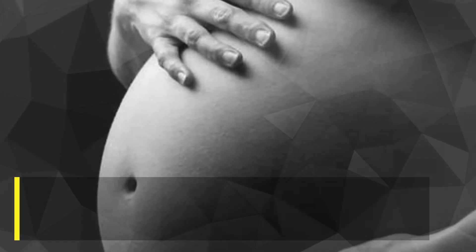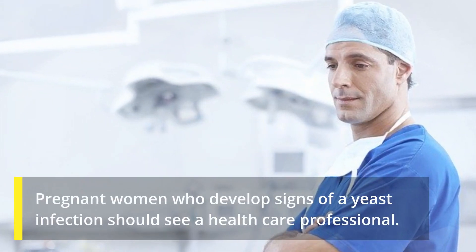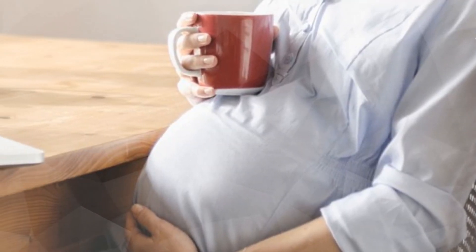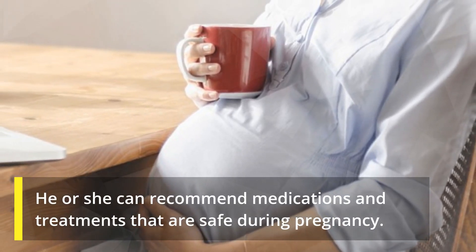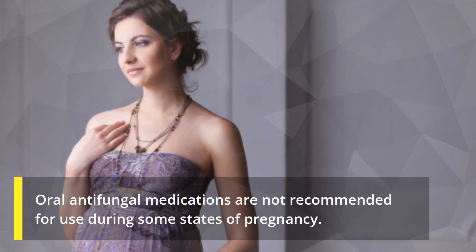Yeast infections are common during pregnancy. Pregnant women who develop signs of a yeast infection should see a health care professional, who can recommend medications and treatments that are safe during pregnancy. Oral anti-fungal medications are not recommended for use during some stages of pregnancy.